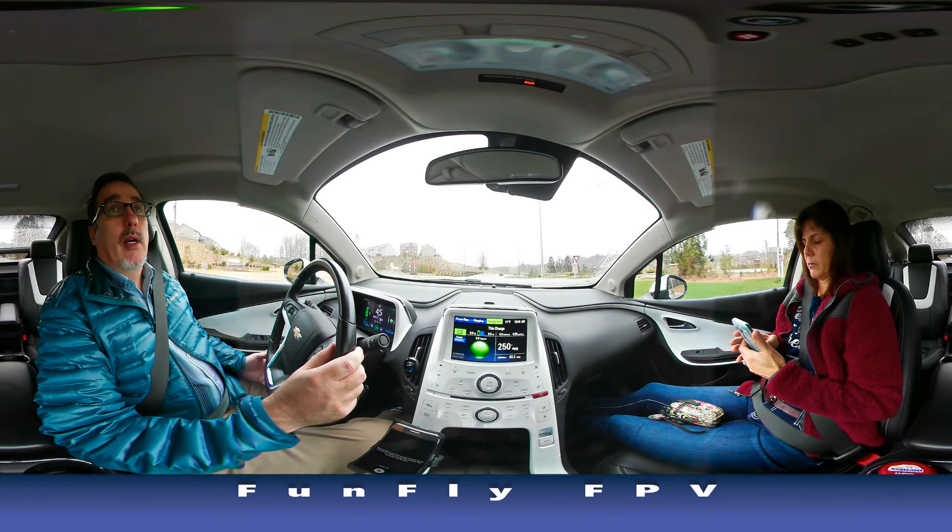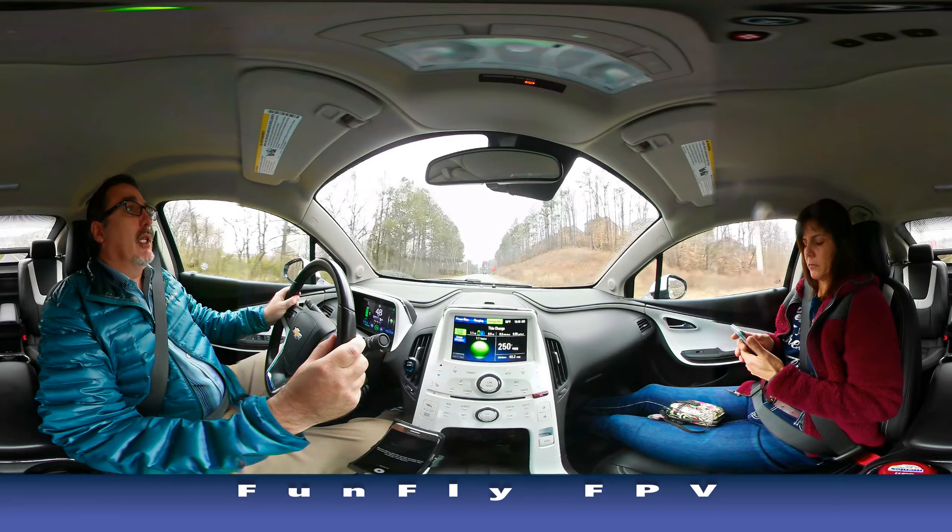I just love the thing. It is just such a great car to drive. It doesn't feel like an electric car — it feels just like a normal car.